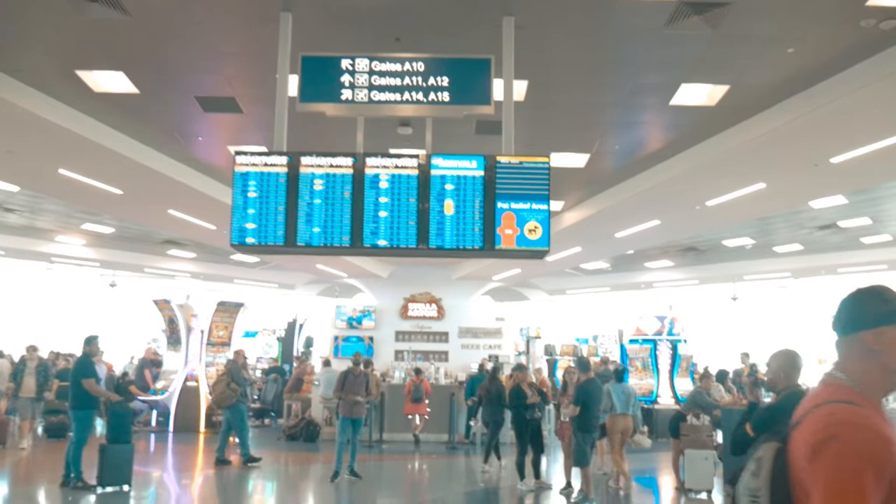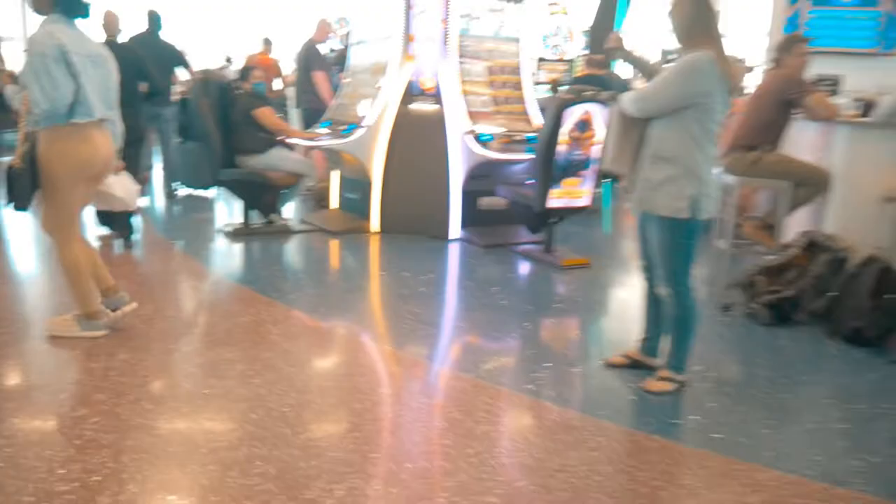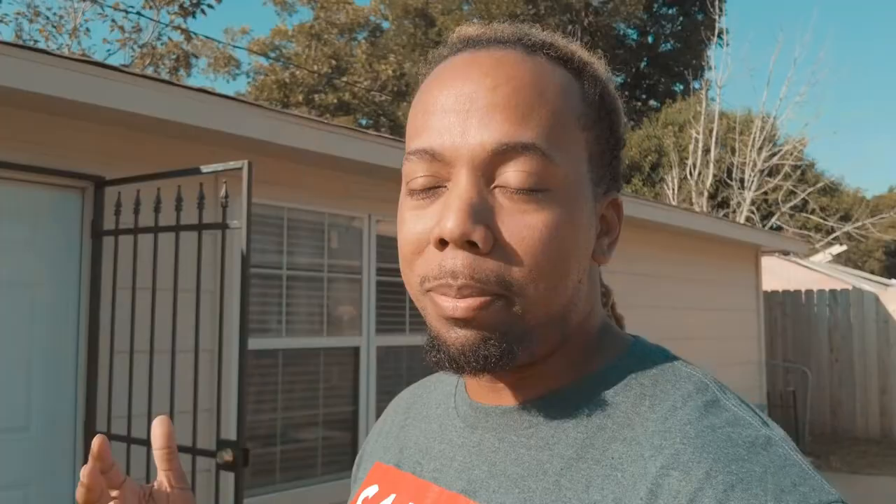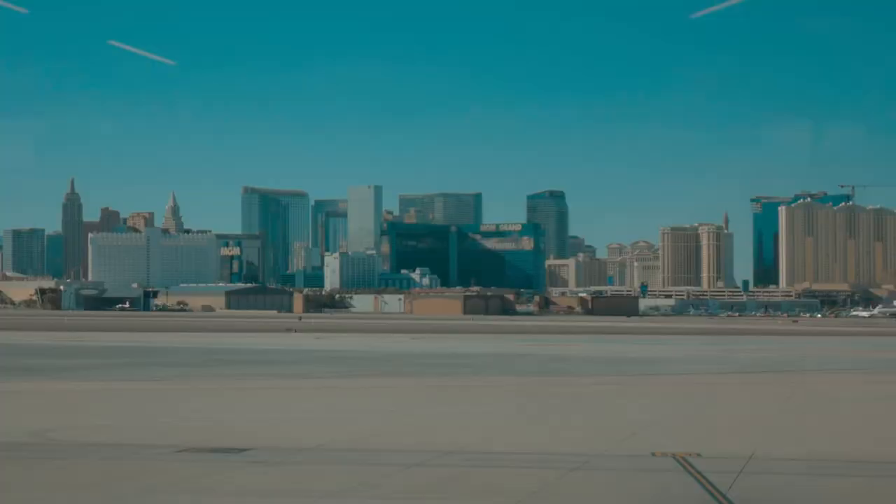One thing that's kind of surprising if you're not used to Vegas is how many opportunities there are to gamble even at the terminal. When you're waiting on your plane, there are plenty of seated gambling stations to play and spend your money. You can literally go broke while waiting for your flight, so if you have a gambling problem, I would definitely suggest trying your best to control your urges.